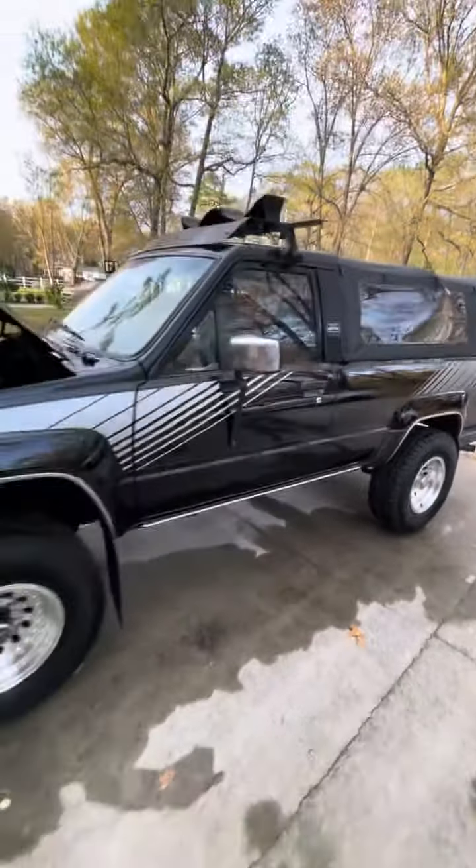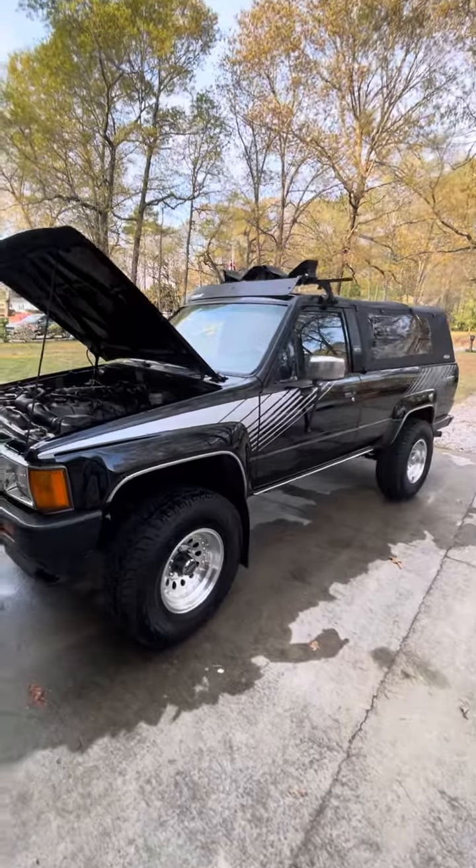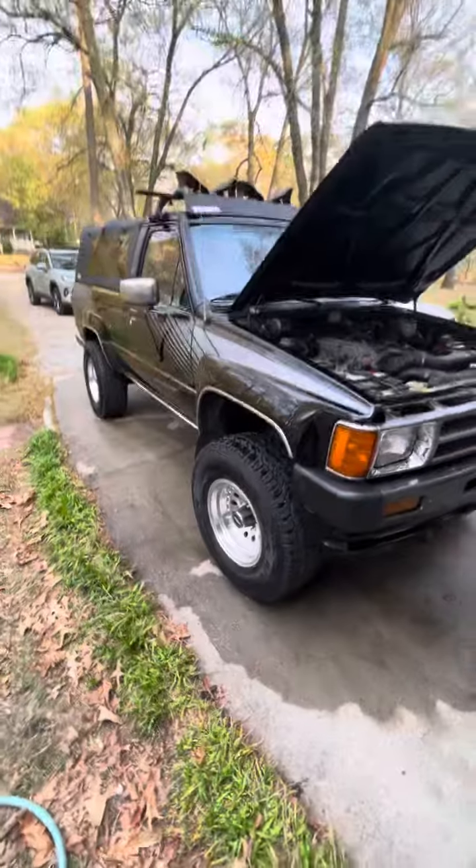This vehicle is going to turn heads and make people super jealous wherever you go. It's one of the prettiest vehicles on the road — trust me, everyone is jealous of this beautiful girl.